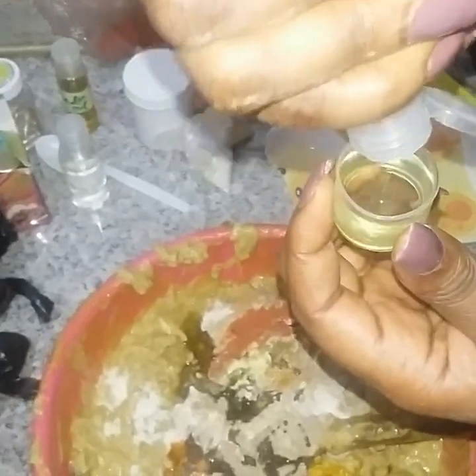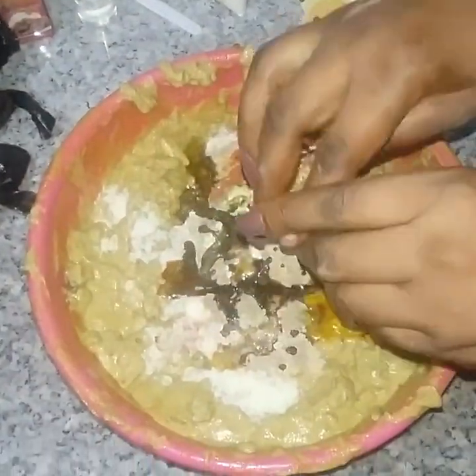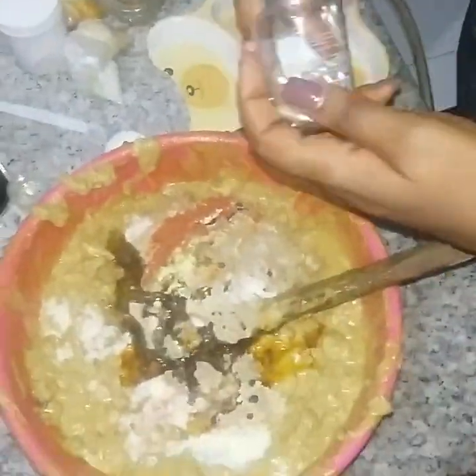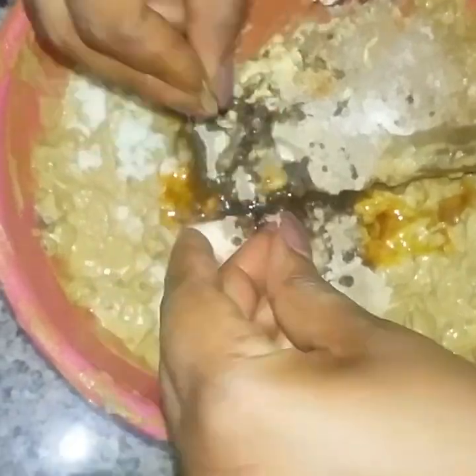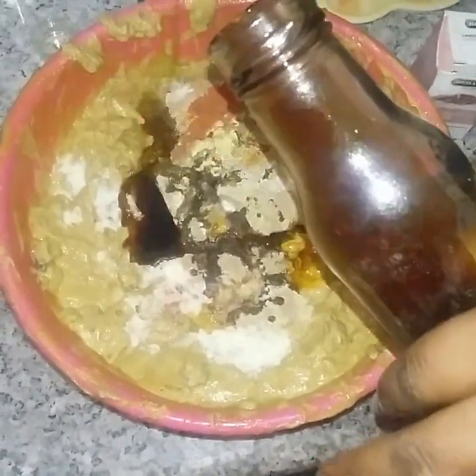I'm going to add two capsules of vitamin C. Then finally the honey — honey is very good so I'm not going to be stingy with this one, I'll add like three spoons.